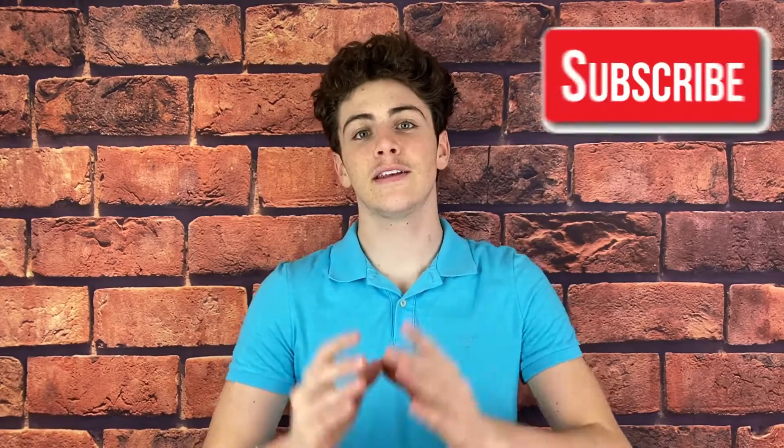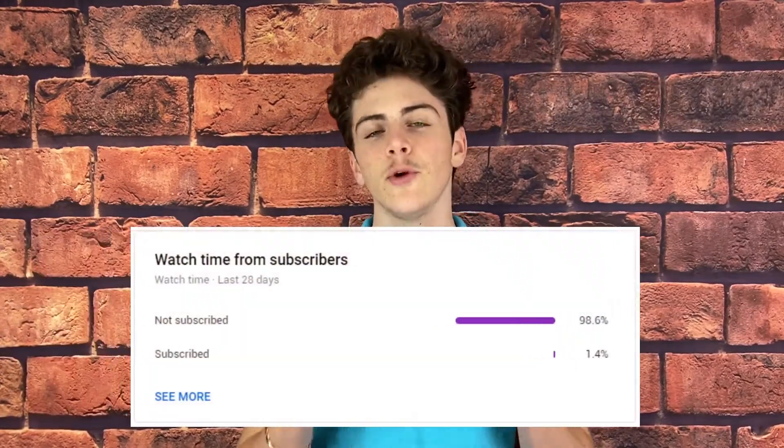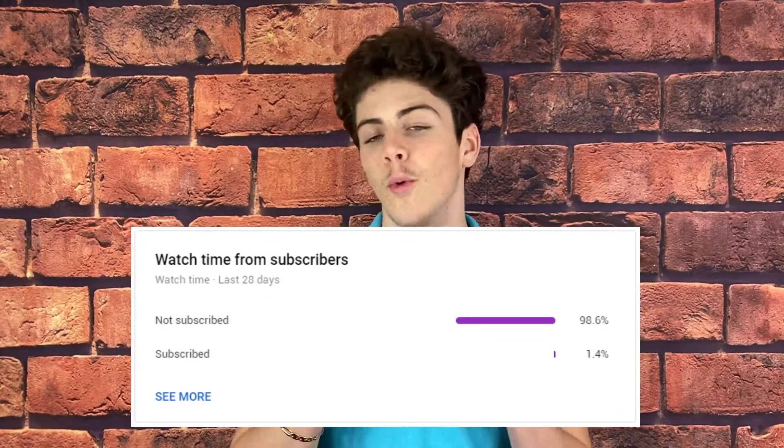Before we get into the video, make sure you go down and subscribe. I have a startling statistic: 98.6 percent of our viewers are not subscribed, so please go down and subscribe. Let's get into it.